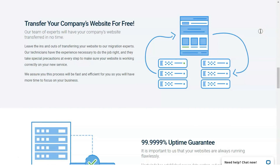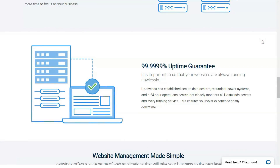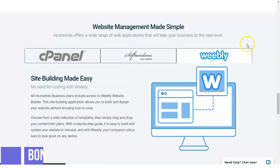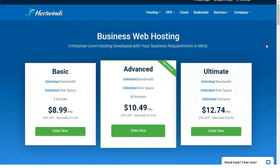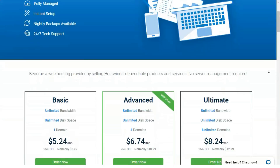Unless you're on a tight budget, there's not much reason to select anything other than the Ultimate plan if you want a shared hosting package that offers room to grow. As with other web hosting services, HostWinds tosses discounts your way if you sign up for multiple months or years. HostGator, our editor's choice for shared hosting, gives small and medium-sized businesses even more room to expand their web presence.